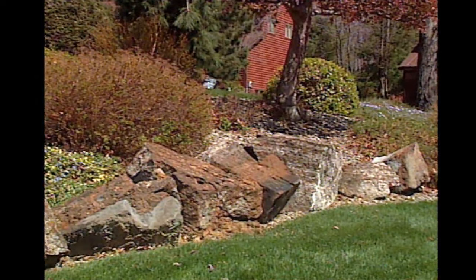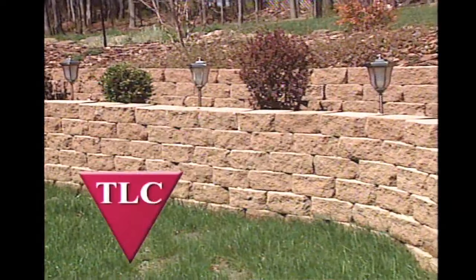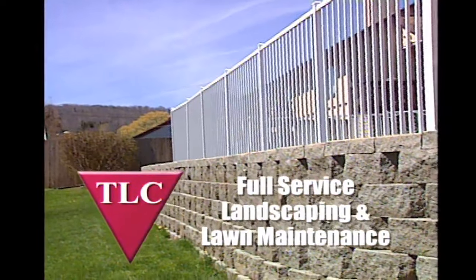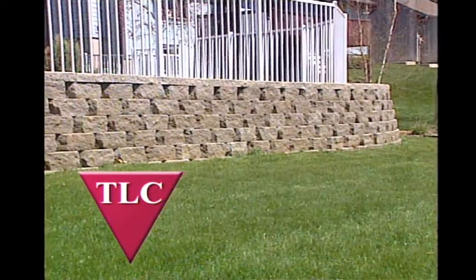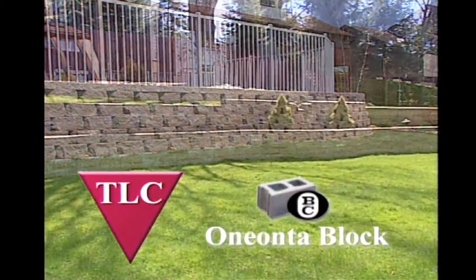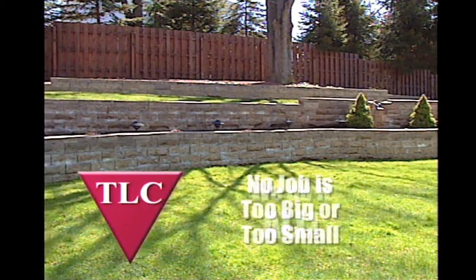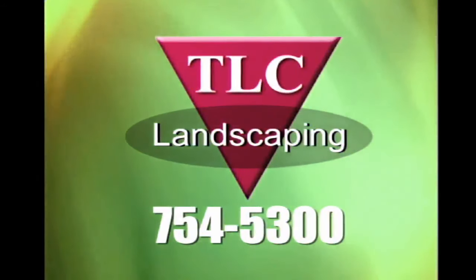Your yard deserves your best — it deserves a little TLC from TLC Landscaping. We're a full-service landscaping and lawn maintenance company serving Broome and Tioga counties for over 23 years. TLC is also your source for Oneonta block retaining systems — beautifully designed, their interlocking strength provides years of enjoyment. No job is too big or too small. We do it all. Give your yard what hundreds already have — a little TLC from TLC Landscaping.